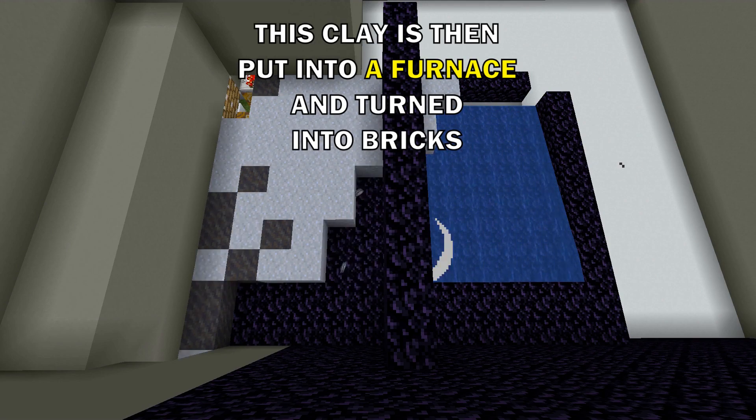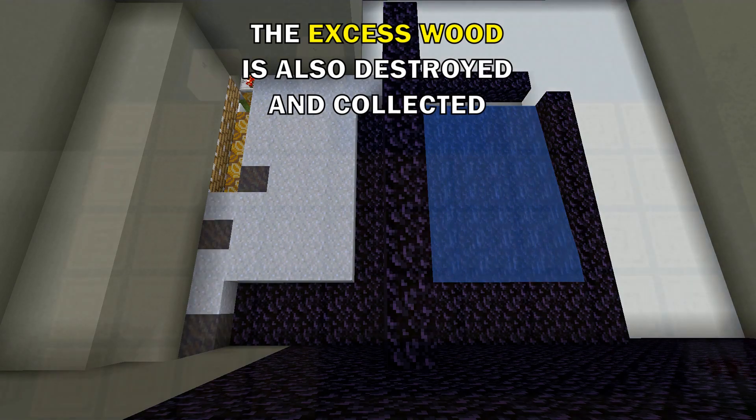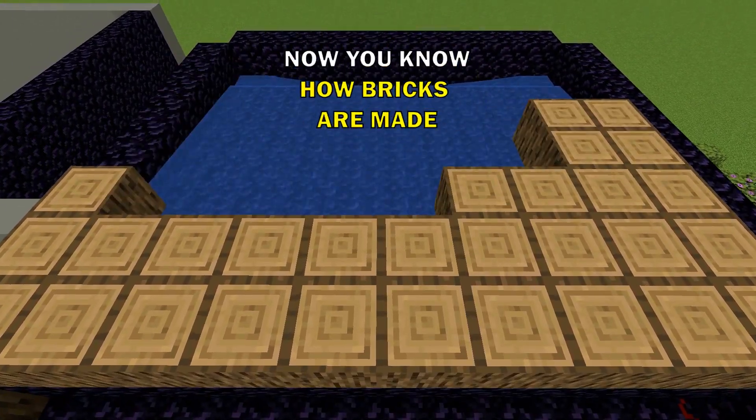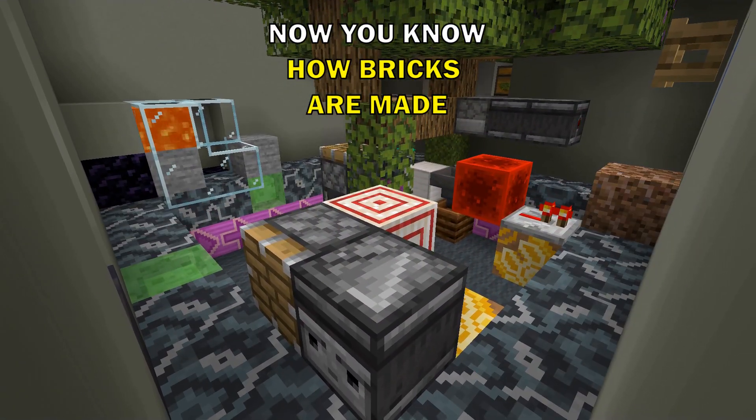This clay is then put into a furnace and turned into bricks. The excess wood is also destroyed and collected as an extra product of the process. Now you know how bricks are made.